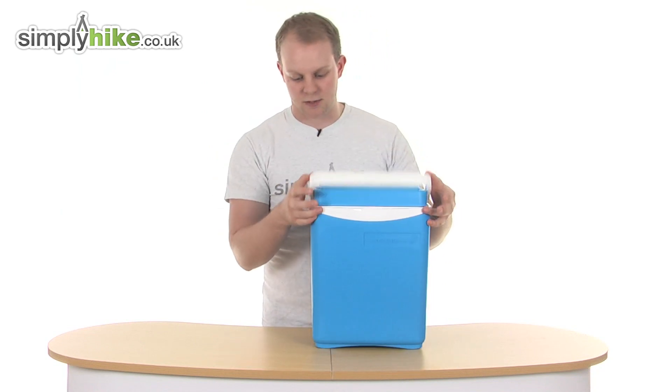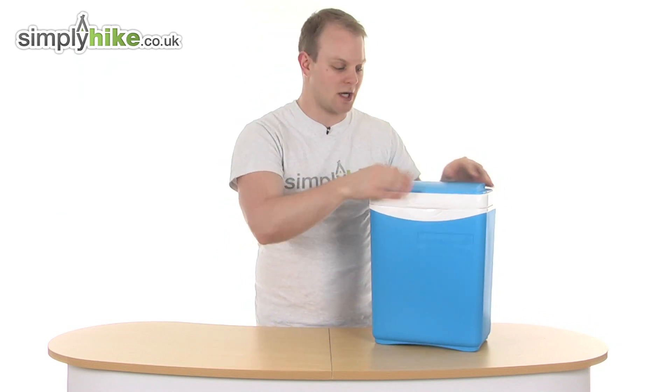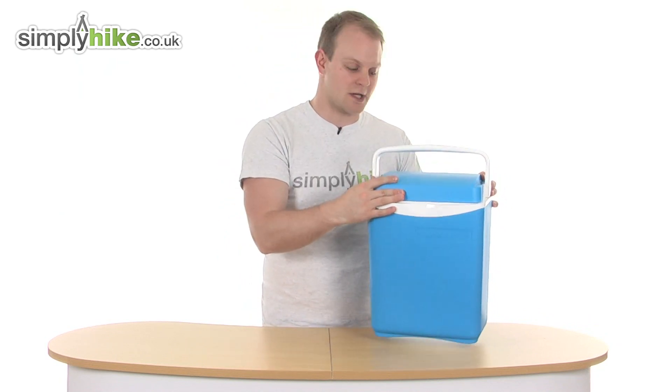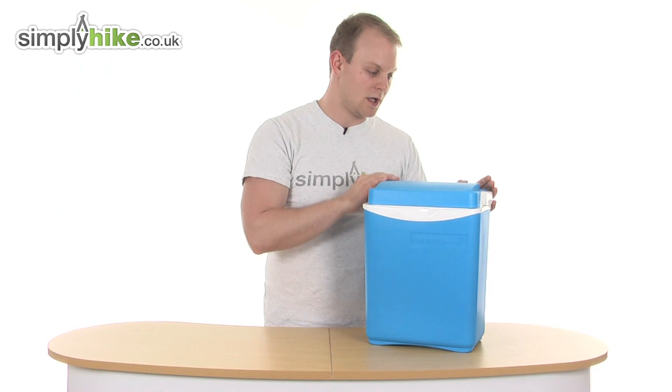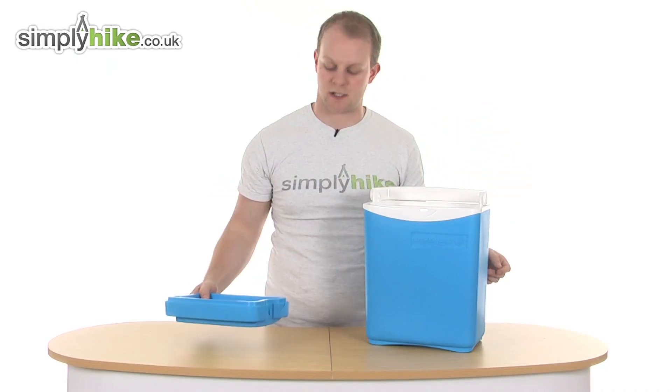The clever design with the handle is that it's also the locking system for the cool box. When it's down like this the lid can't come off, and even when it's up the lid can't come off - not until you officially push it back will the lid be released and you can take that off nice and easily.